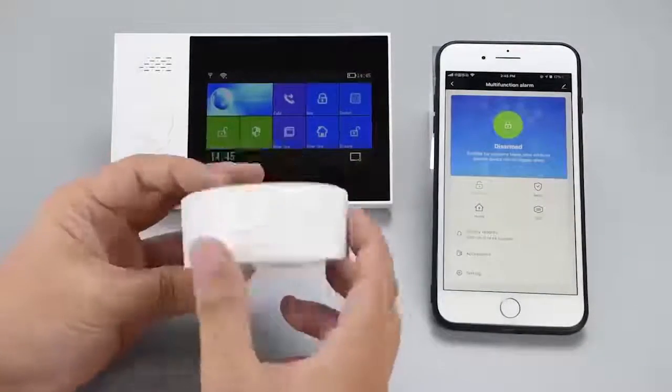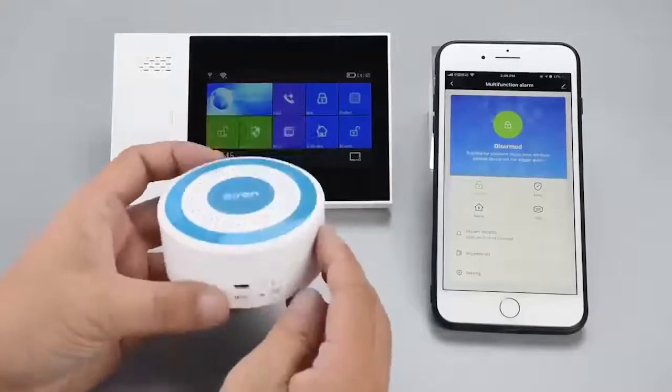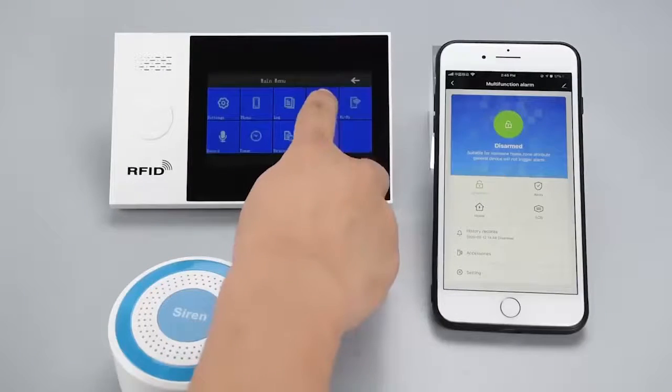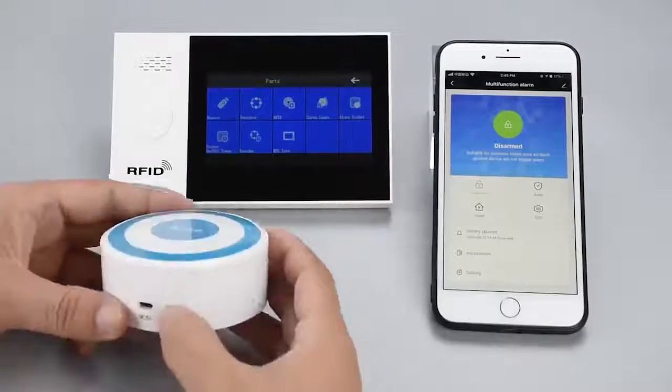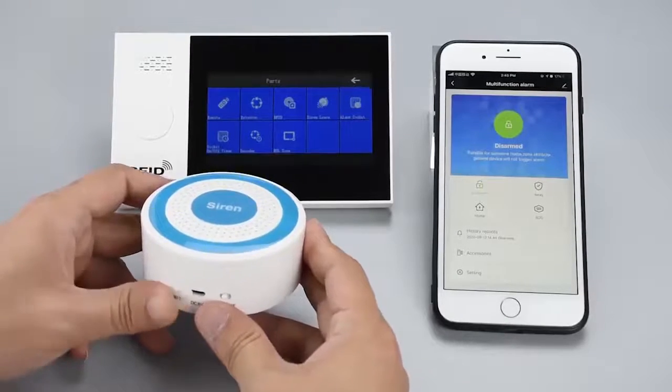Wireless siren used to extend the alarm sound. When the alarm is triggered, it can conduct on-site alarm through sound and light, usually used in large houses, so you can get the alert information in time.